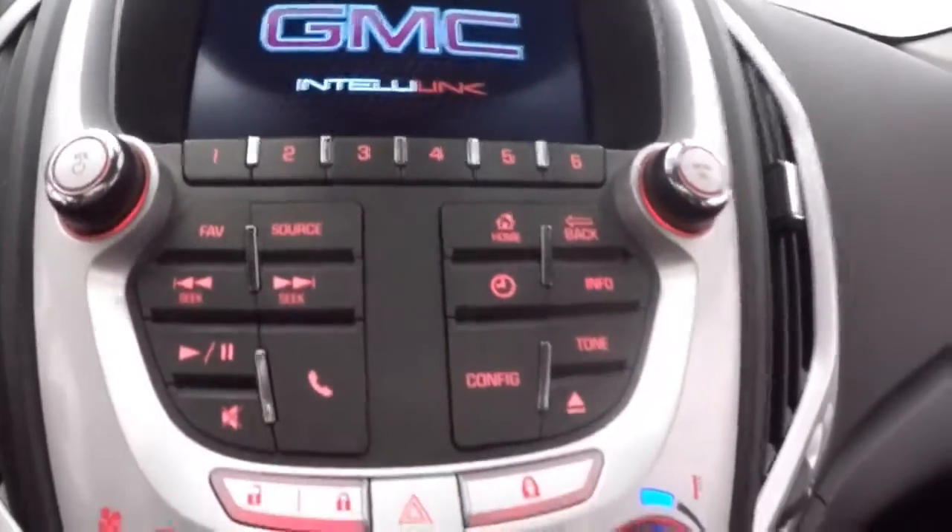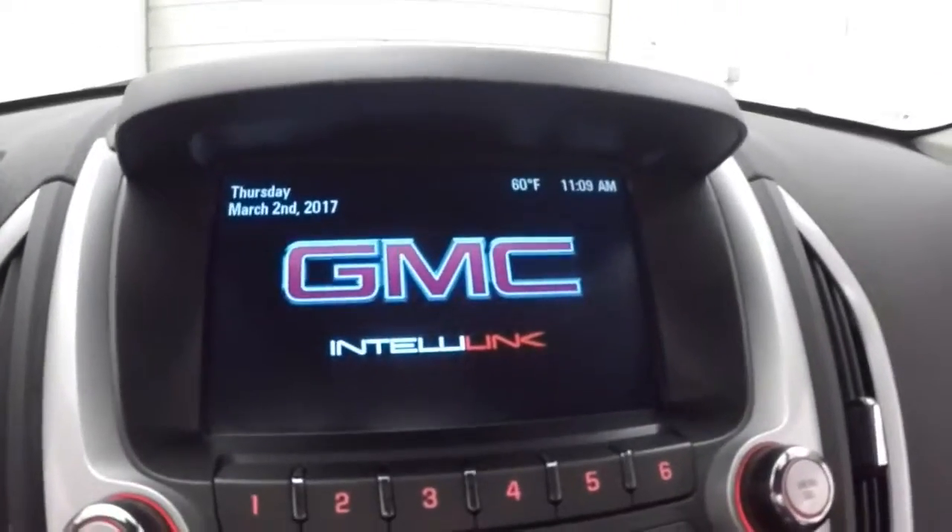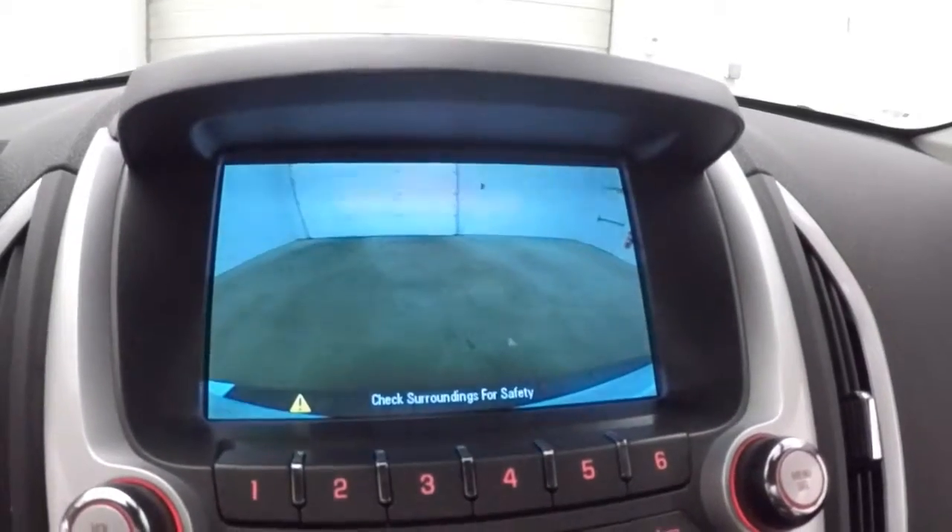Controls on the door. Pioneer sound system. Power seat. Cruise control, Bluetooth and stereo controls on the steering wheel. Nice touch screen display. Stereo controls, climate controls, menu controls. Rear backup camera. And here's a power sunroof.